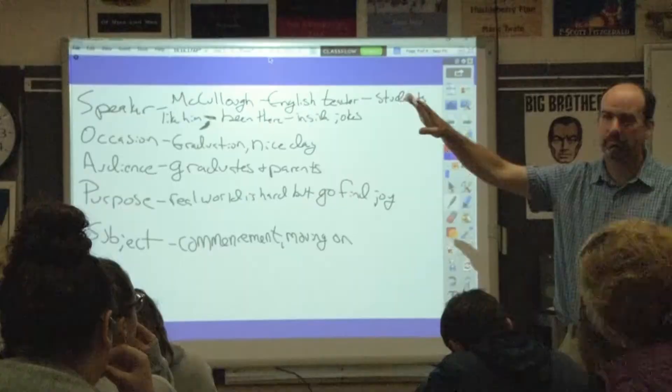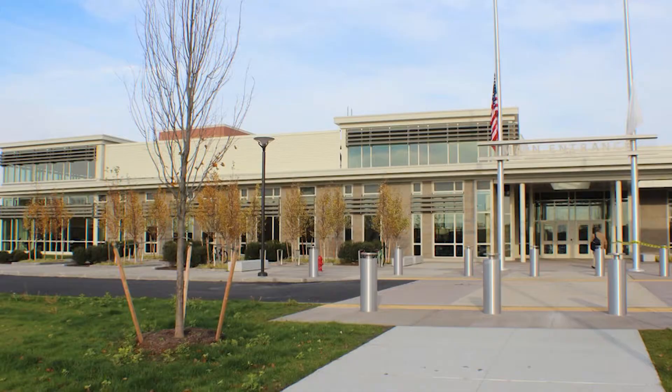Technology is constantly growing, and it's making its way into the classroom. That's something we're really proud of now — we've been able to implement the Chromebooks into the schools.